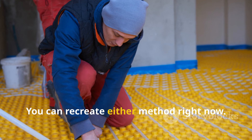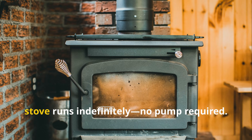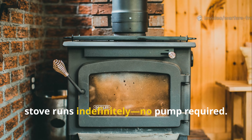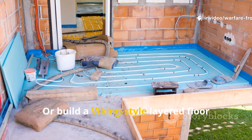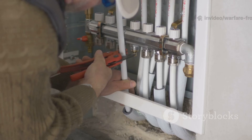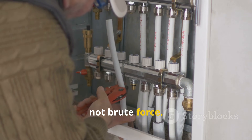You can recreate either method right now. A gravity-fed copper loop by a wood stove runs indefinitely — no pump required. Or build a Viking-style layered floor in your workshop or cabin. Both reward builders who use leverage, not brute force.